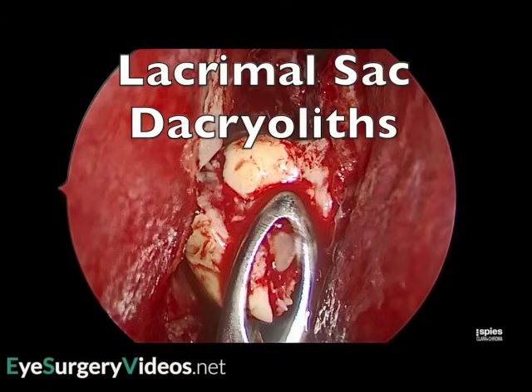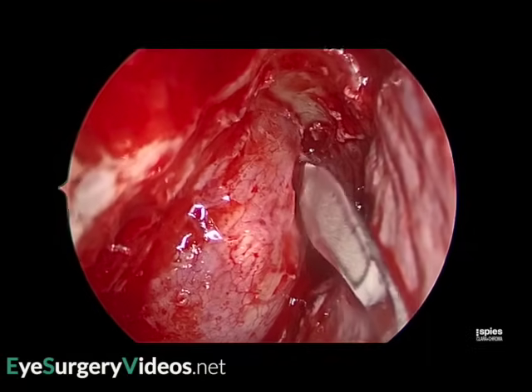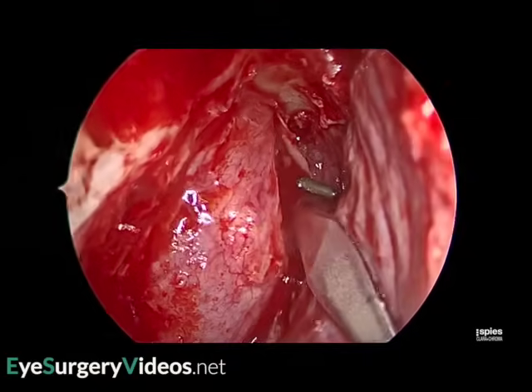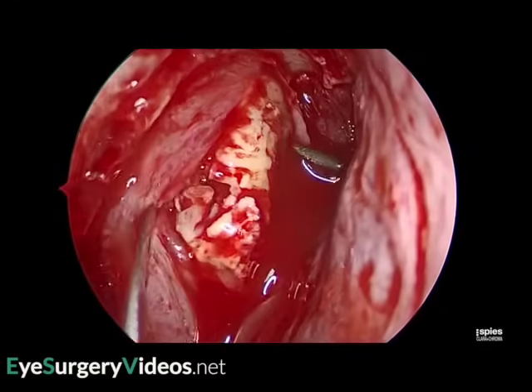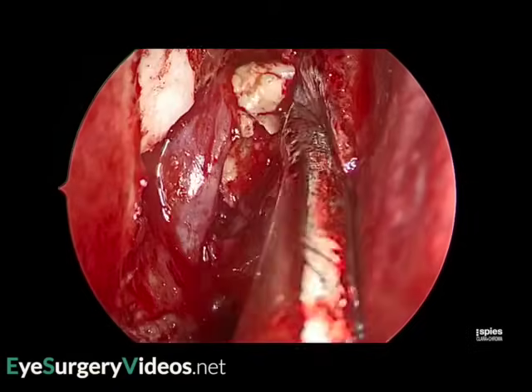Lacrimal sac dacryoliths are found in about 10% of DCR cases. They are generally soft or semi-solid, although occasional dacryoliths are calcified and firm. There is an association with younger age and smoking, although they can be found in any patient, particularly in cases of nasolacrimal duct obstruction.